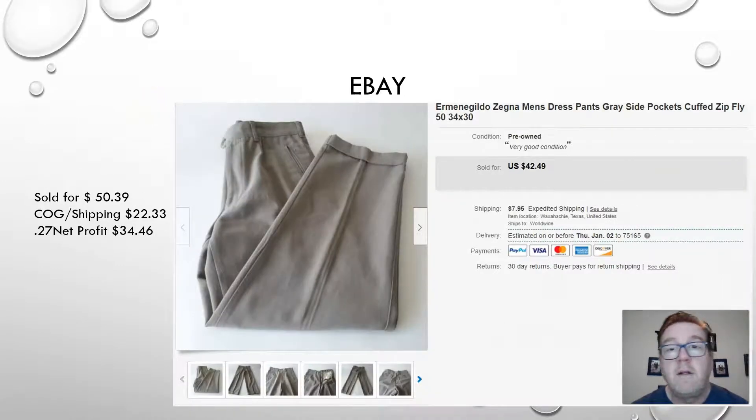Here we have a pair of pants — I'm probably going to mispronounce this, my Italian is not very strong — a pair of Ermenegildo Zegna men's dress pants, 100% wool, 34 by 30. These sold really well for $50 and change, and minus the cost of goods, shipping, and fees, a profit of $34.46 on a pair of pants. Love it.